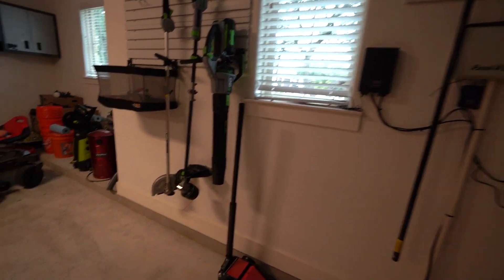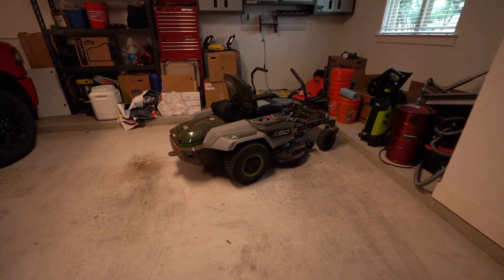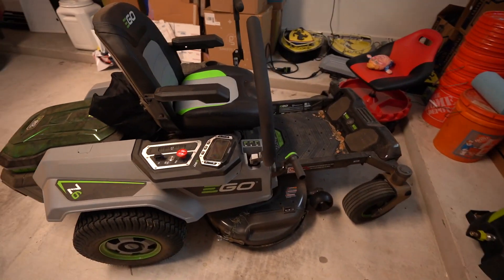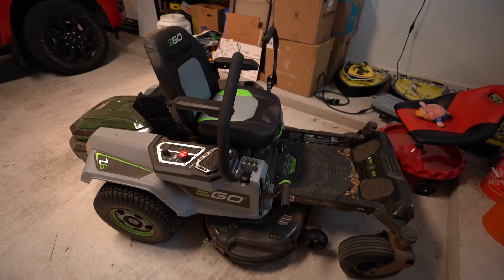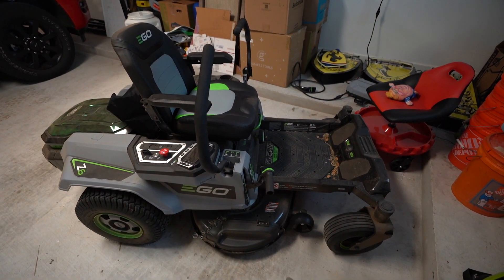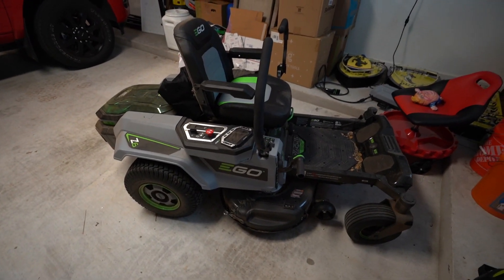People also asked about needing a big mower. We've got this big Ego electric zero-turn mower and it's fantastic. One of the things we're going to do today is relocate it to its new living space.